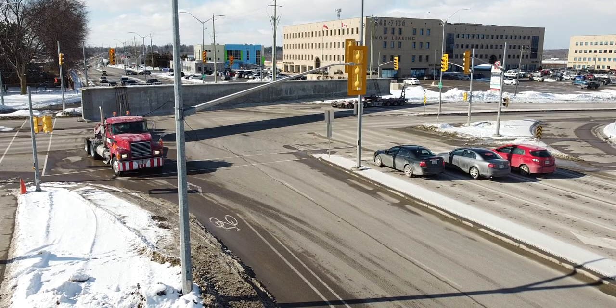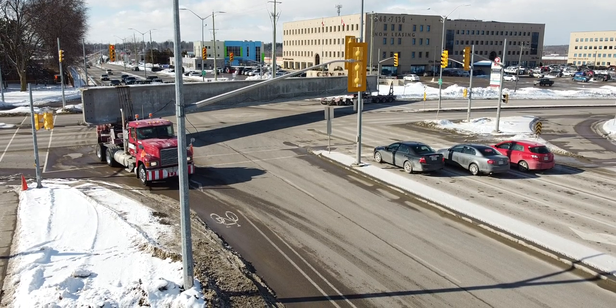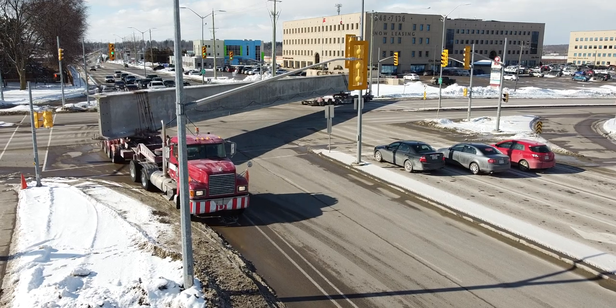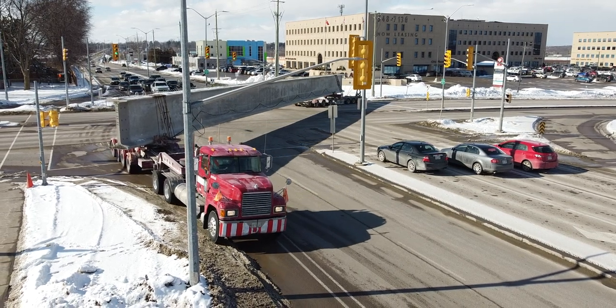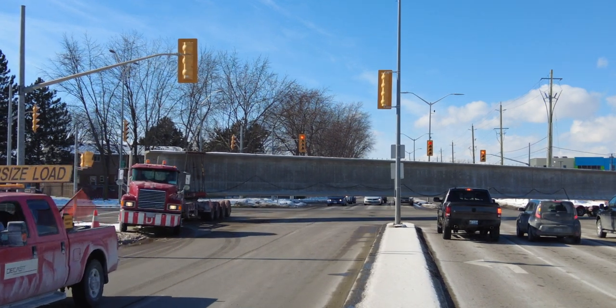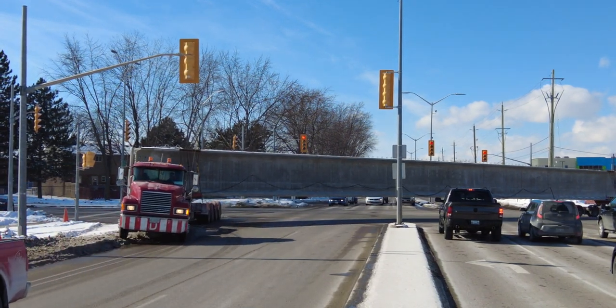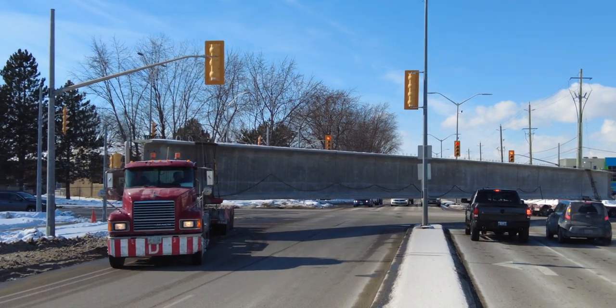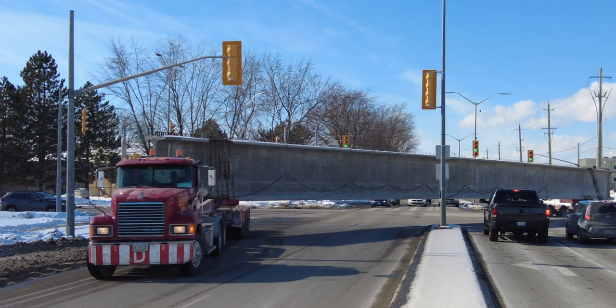Ironically, the greatest challenge that Jim and Mick, the regular drivers, face is negotiating the turn from Sir John A onto the last straightaway along John Counter Boulevard. Arriving at the rate of four every week as two pairs, it will be October before the last girders arrive. Despite two postponements for weather this month, the schedule has been maintained.